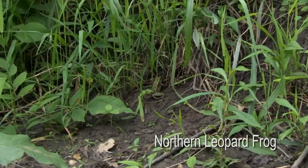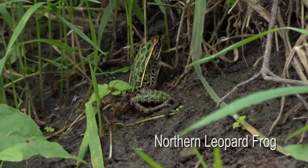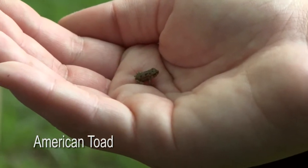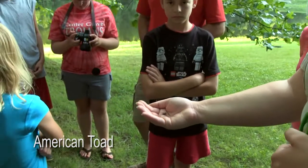Amphibians are really important to the environment partly because they eat a lot of insects including insect pests like mosquitoes, but they are themselves also a very important food source for other animals such as birds, mammals, and reptiles.